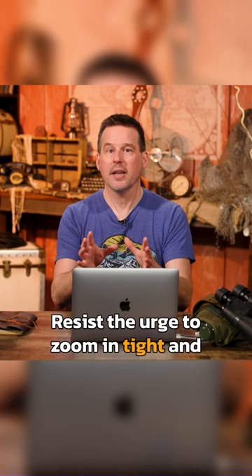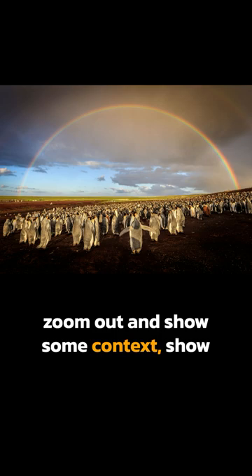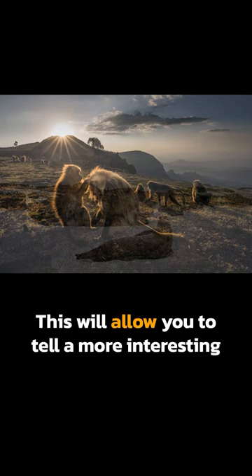Resist the urge to zoom in tight and to just photograph your wildlife subject. Instead, think about ways that you can zoom out and show some context, show a little bit of the environment that your animal lives in.